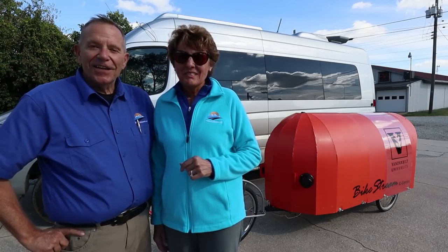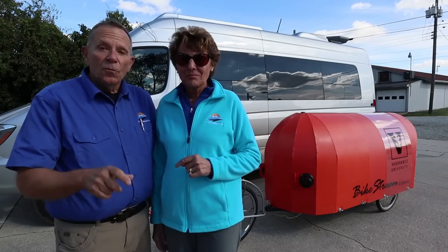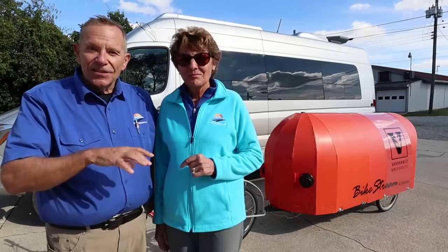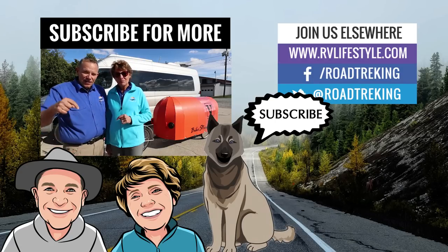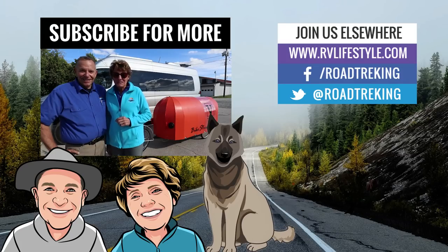All right, we're Mike and Jennifer — thank you guys for watching our RV Lifestyle channel here on YouTube. Please give it a thumbs up. We'll put a link to Scotty's Bikestream trailers and RVs in the description below so you can check it out yourself. Meantime, do us a favor and subscribe to our RV Lifestyle channel. Thank you guys for watching — bye bye, happy trails!